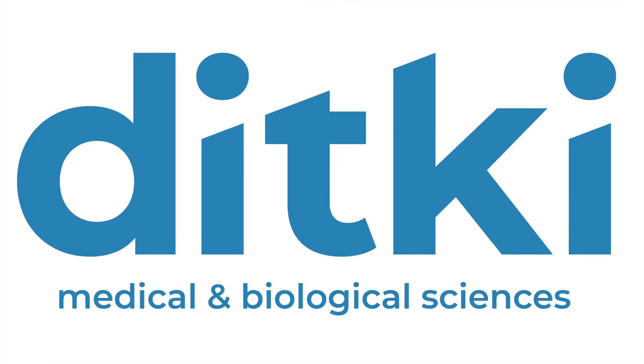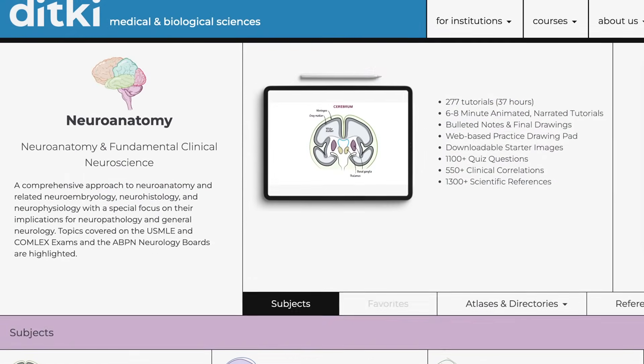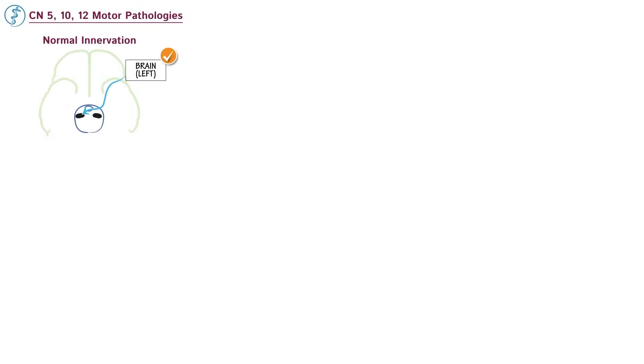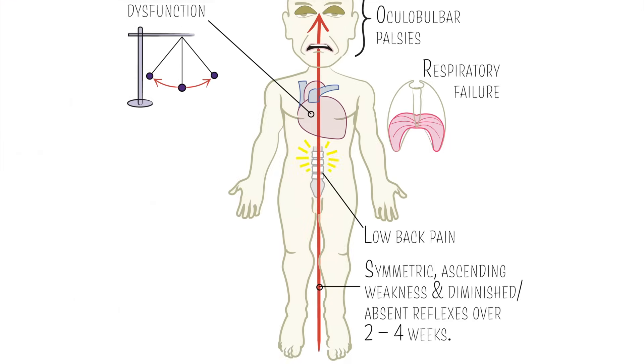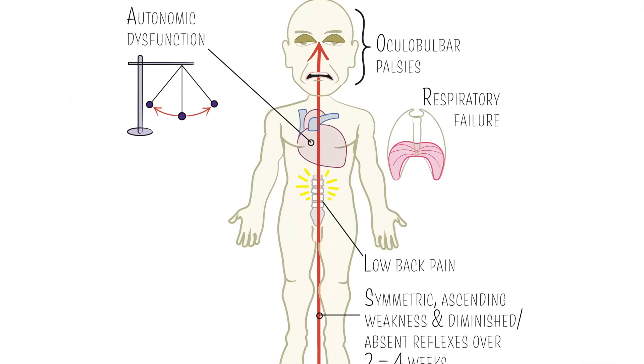You need something you can understand in real time. Through our rigorous creative process at Ditke Medical and Biological Sciences, we present science in an instructive format that flows logically, so comprehension comes naturally and memorization comes easily. We find the through line in every topic and are selective in how we consolidate information to save you time and energy.